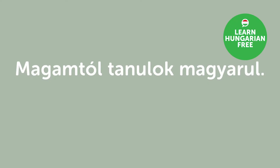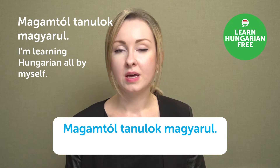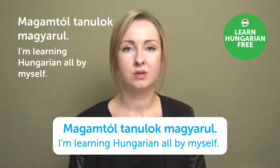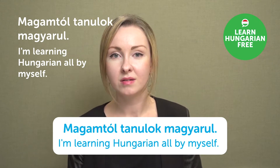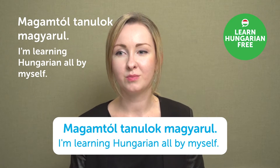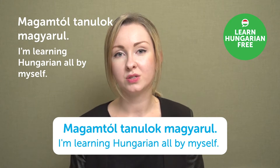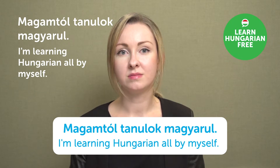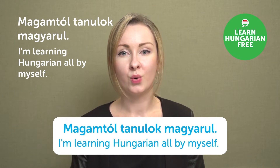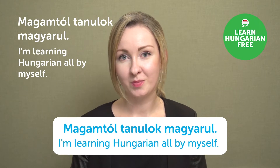"Magamtól tanulok magyarul." — I'm learning Hungarian all by myself. That's very impressive. If people ask how you study Hungarian and you say it's all by yourself because you're interested, they'll be both happy and impressed. I wonder if there are any sources in your country to study Hungarian, or are you going to a language school, taking lessons from a teacher, or studying on your own? Please let us know in the comment section.